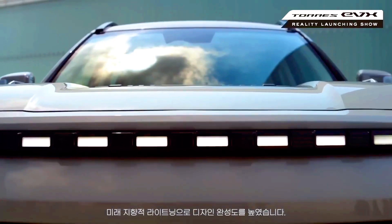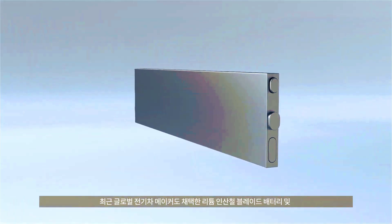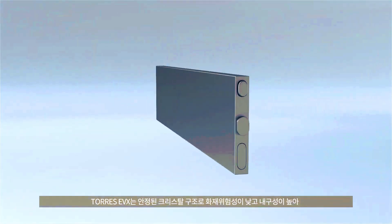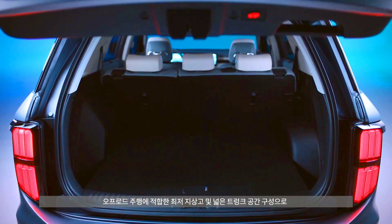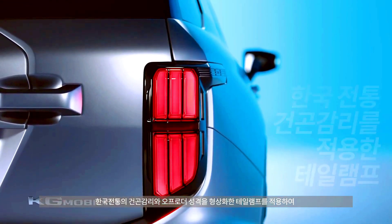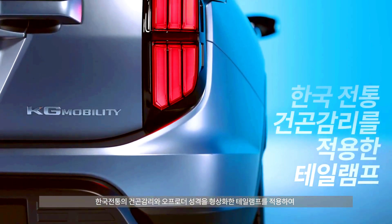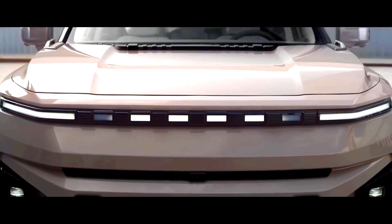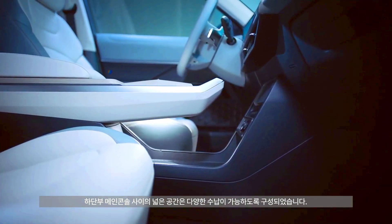Regardless, KG Mobility says the EVX is designed to satisfy all areas of daily life and expanded outdoor life, and features 175 millimeters of ground clearance to go with its chunky, almost Subaru-like styling. It also features vehicle-to-load tech, allowing owners to power external devices via its charging port, thanks to an included V2L adapter.